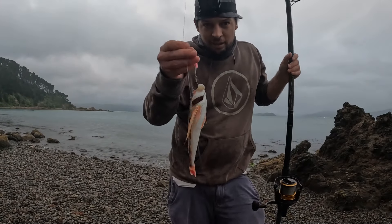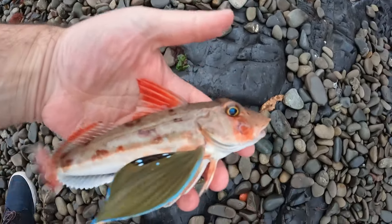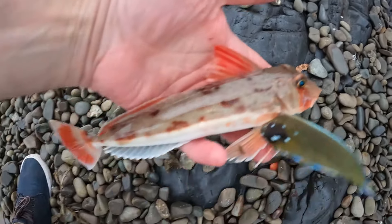Tiny little garnet, really small but it's got some pretty cool colours on it.